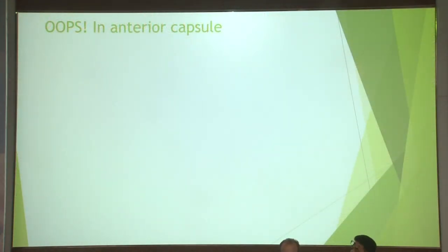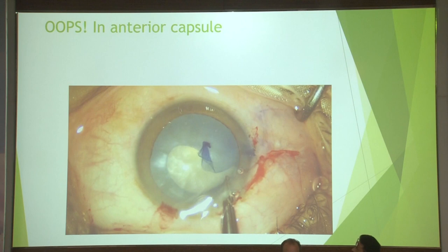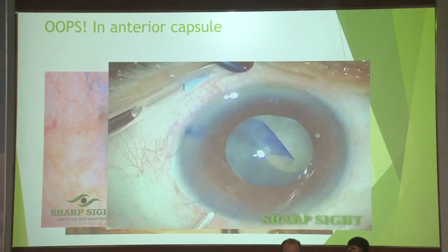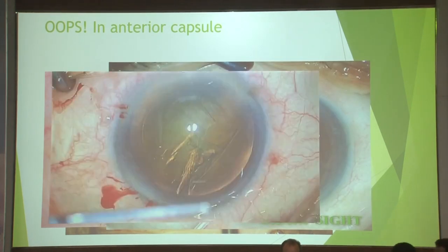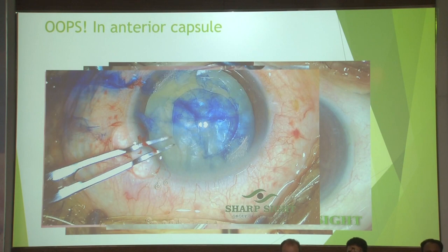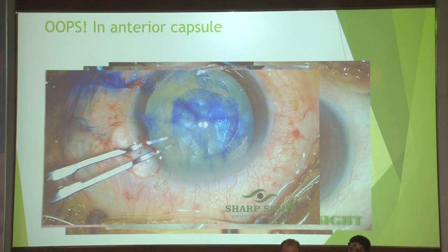Let us understand what all can happen to an anterior capsule. You could have a run-through, your blade going and puncturing the capsule, an intumescent cataract just bursting upon you, or the capsule coming out of your wound. Even if you think you've done a femto cataract surgery, the capsule can just decide to play up on you.